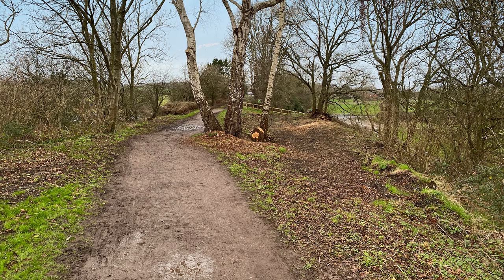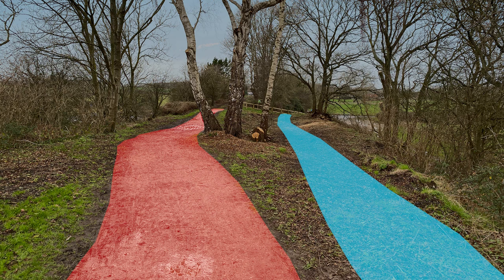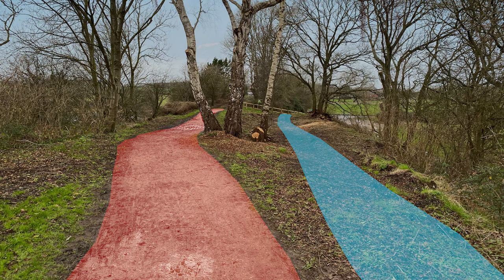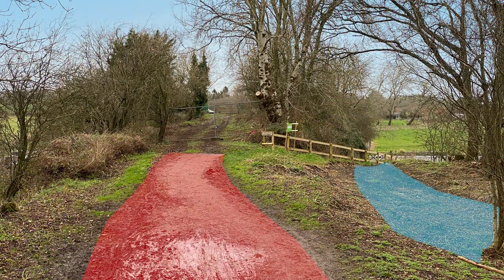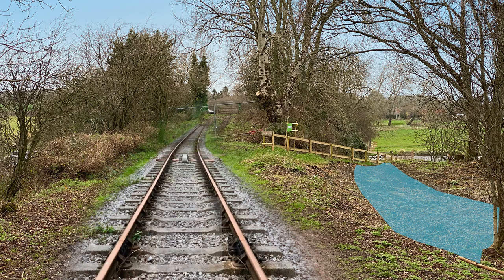Moving further ahead towards the bridge, the existing trailway can be seen highlighted in red. The new trailway route, shown here in blue, will continue alongside the track at a safe distance, and then descend in a gentle slope to join up with the present path further down the embankment.